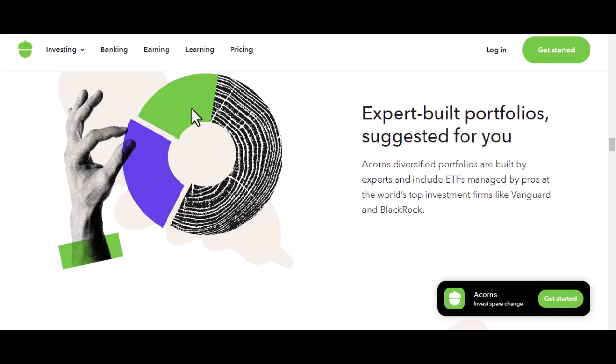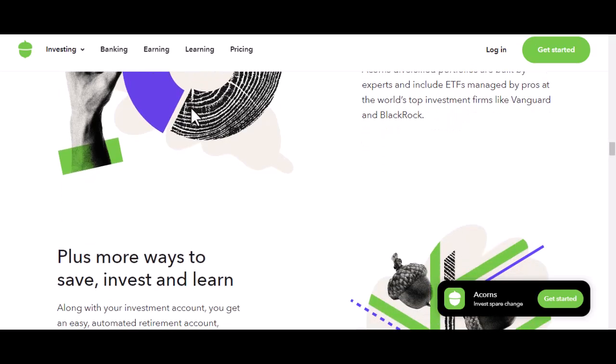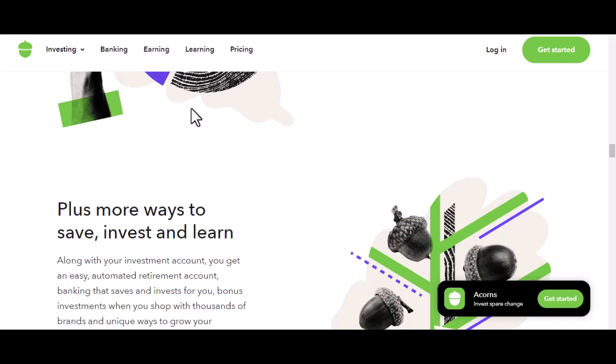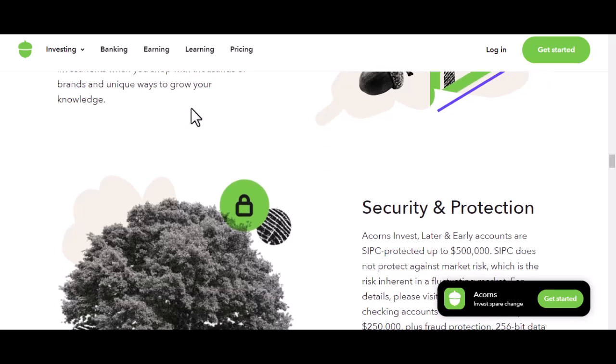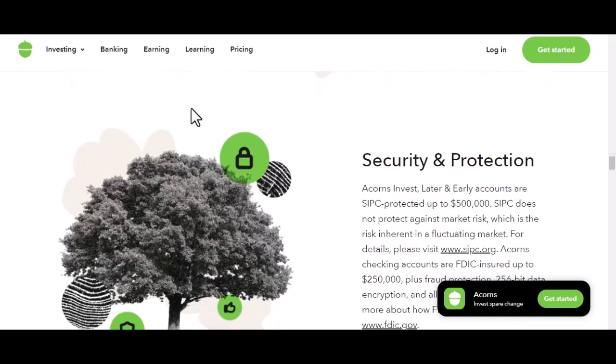Then there's Acorns Early — this one is for the little investors in your life. It's a custodial account, which means you, the adult, control the money, but it's for the benefit of a minor. Think of it as a head start on their financial journey. And finally, Acorns Debit. This is less about investing and more about spending and saving. It's a checking account with a debit card that offers features like cash-back rewards and roundups. Roundups are when Acorns takes the spare change from your purchases and invests it — it's a sneaky way to save without even thinking about it.